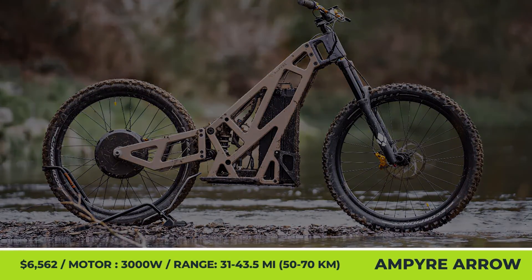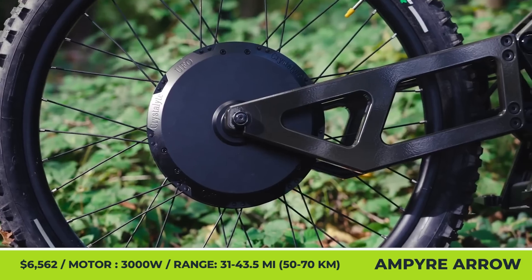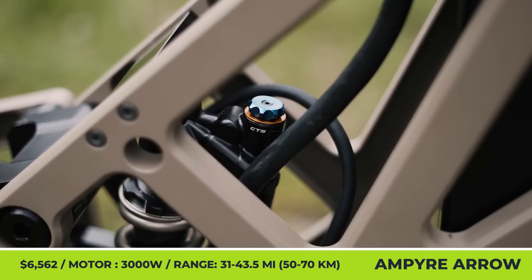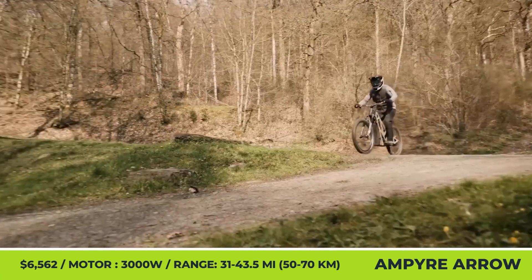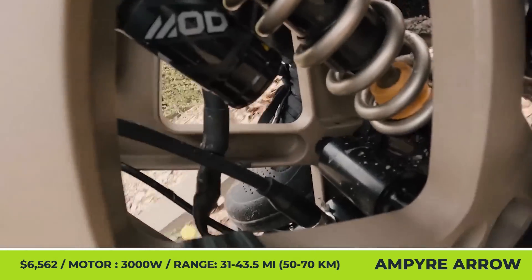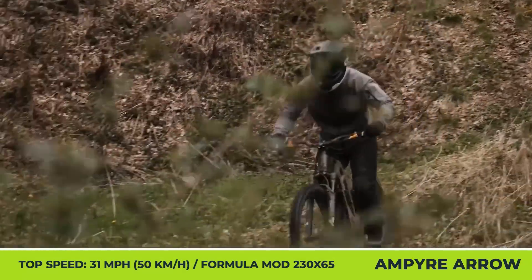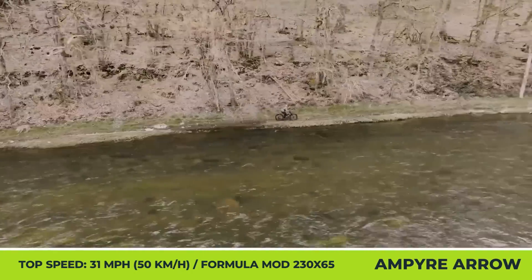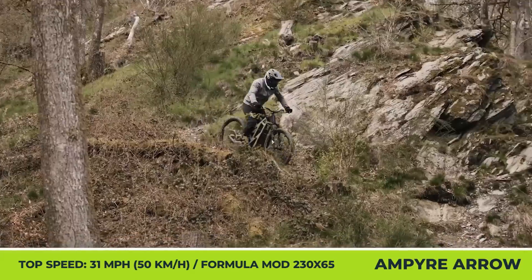Ampere Aero. The Belgian-based EV company called Ampere suggests switching from traditional off-road scooters and start riding their Aero kick bike to receive the peak riding pleasure. Looking at it, it's a hybrid between a kick scooter and a mountain bike. The Ampere Aero features a frame machined from aerospace-grade aluminum, a 3-kilowatt-hour rear-hub motor with torque rated at 127 pound-feet.